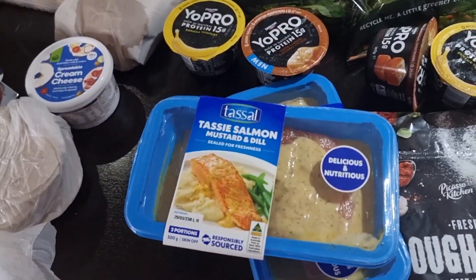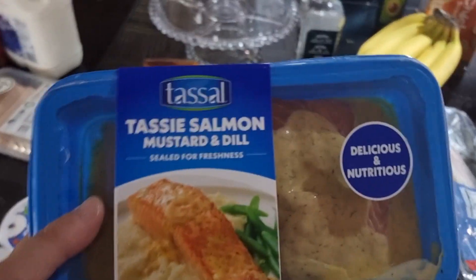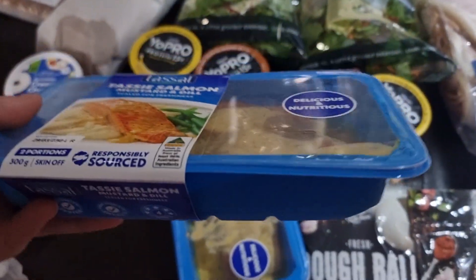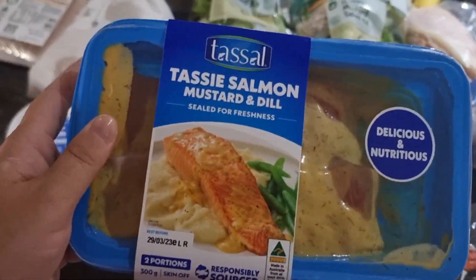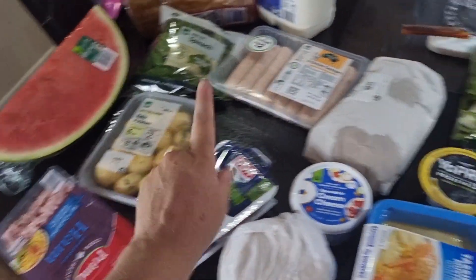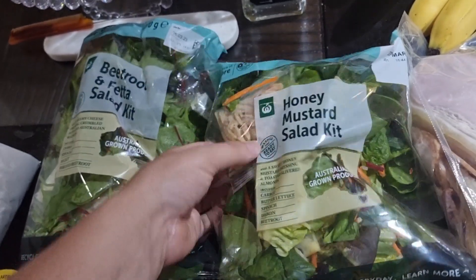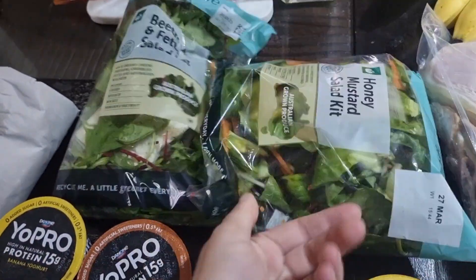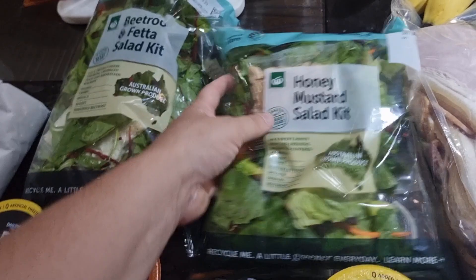None of us have ever tried salmon — I tried it once and it's not that I hated it, I just didn't want to eat it. But I really want our whole family to try salmon. Someone recommended the mustard and dill one to me, so let's try these mustard and dill salmon fillets and pair them with the baby potatoes and one of these salads.